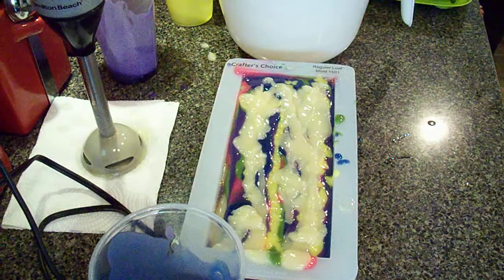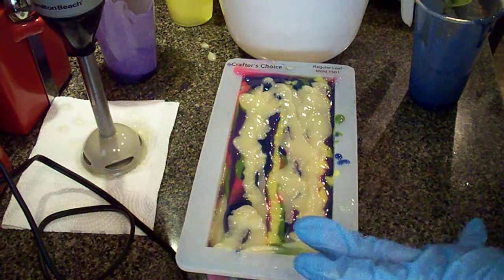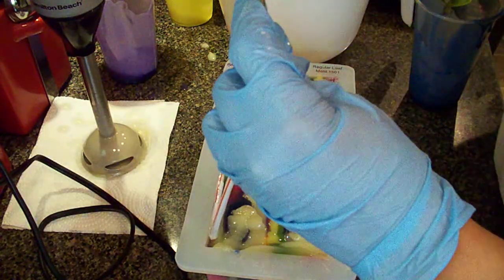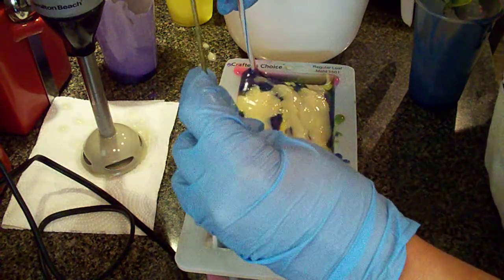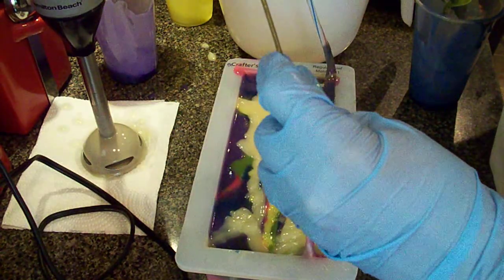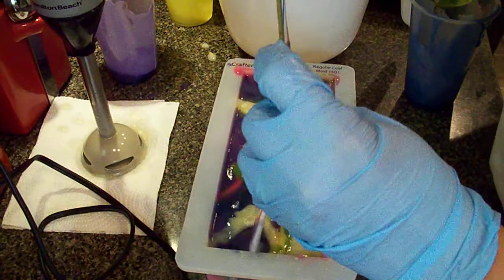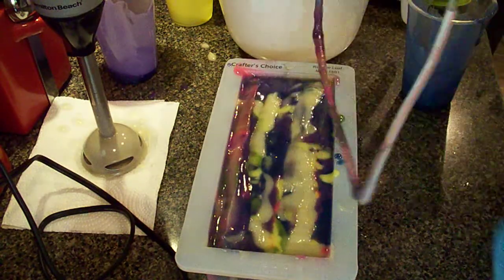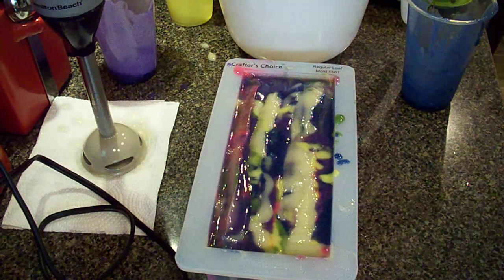Let me get my hanger — this is my bootleg hanger. I covered it with straws because I don't trust the metal. I've seen them do the swirl going side to side, and then up and down. I think I might just leave it like that because I don't want it to get too muddy — we'll see how that turns out.